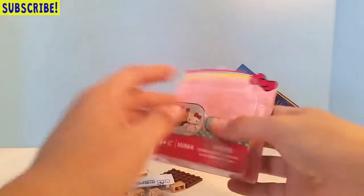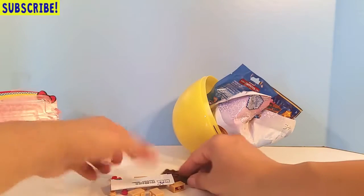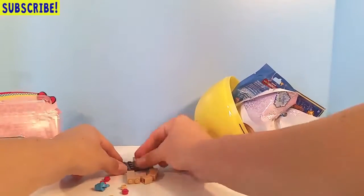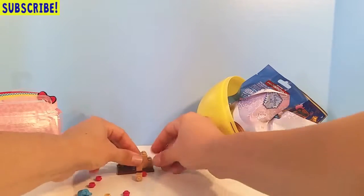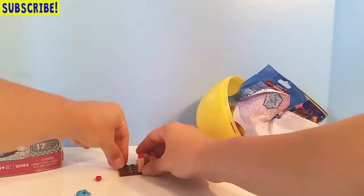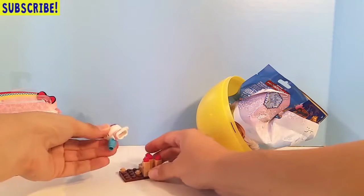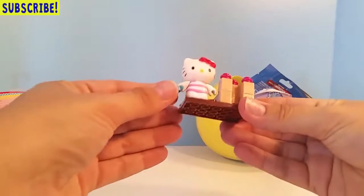This is the beach set — 17 pieces — and it looks like you can actually build a sandcastle, just like on the picture. Here's Hello Kitty and here's her bucket, her pail that she holds, and she actually sits on there like that too. Isn't she cute? Look at that, you guys — she's so cute!